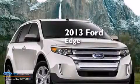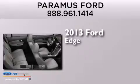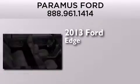This is a brand new 2013 Ford Edge. It features a 3.5-liter engine, an automatic transmission, and all-wheel drive.